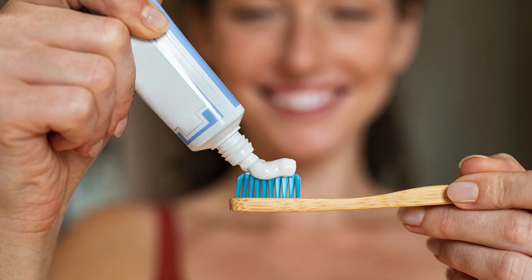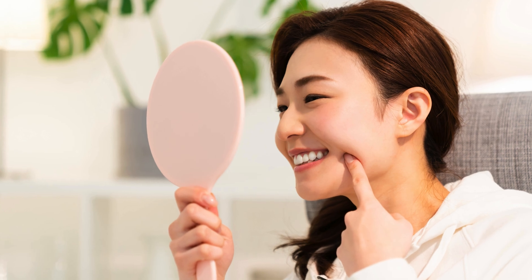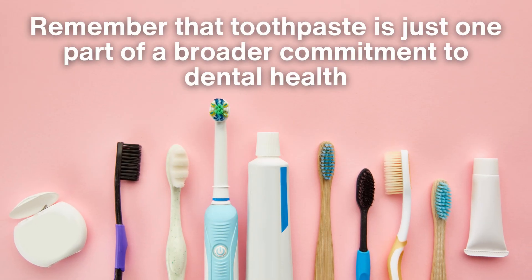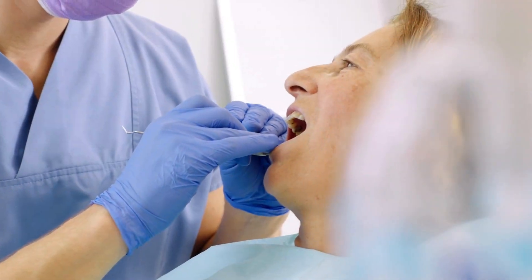Whether you stick to your trusted brand, explore alternatives, or rethink your oral care routine entirely, remember that toothpaste is just one part of a broader commitment to dental health. Brushing, flossing, and regular visits to the dentist remain essential for maintaining a healthy smile.